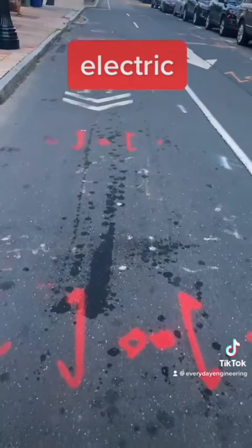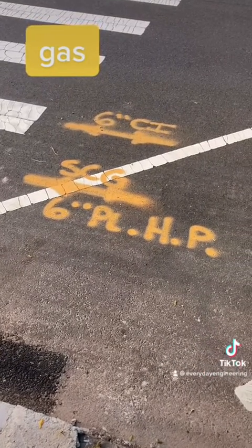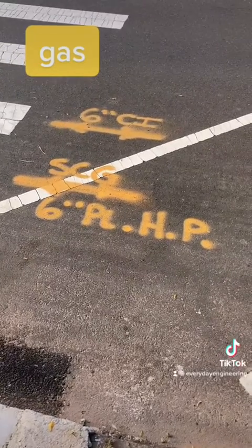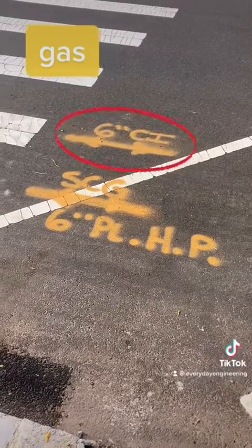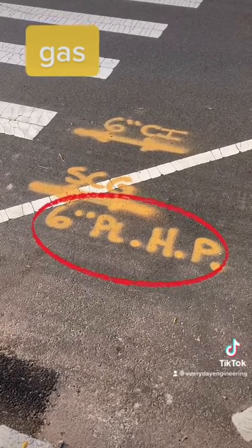We'll start with red. That's for electric or anything power-related. Yellow is for gas, and often utility companies will put a description of their pipes. So up top we have a 6-inch diameter cast iron gas main, and on the bottom we have a 6-inch diameter plastic high-pressure gas main.